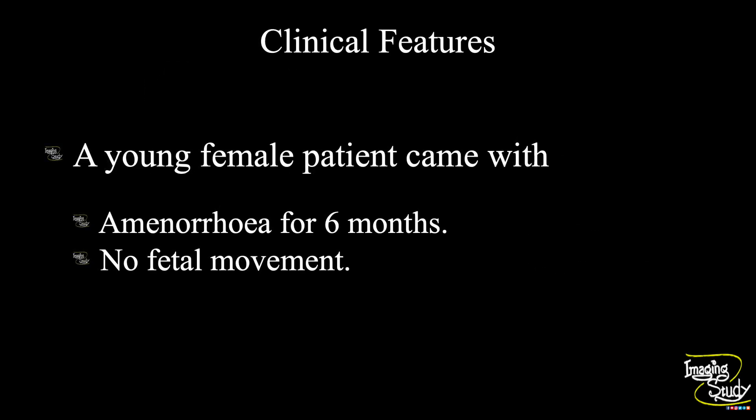Hi everyone, welcome to Imaging Study. Today we are going to see a case of cystic hygroma and hydrops. A young female patient came with six months of amenorrhea. She complained of no fetal movement for one day. Let's see what we have got on ultrasound.